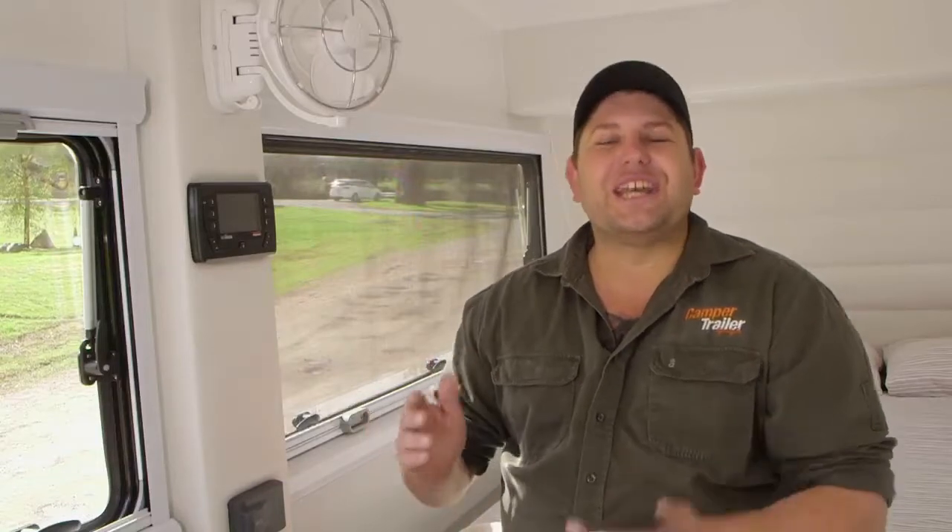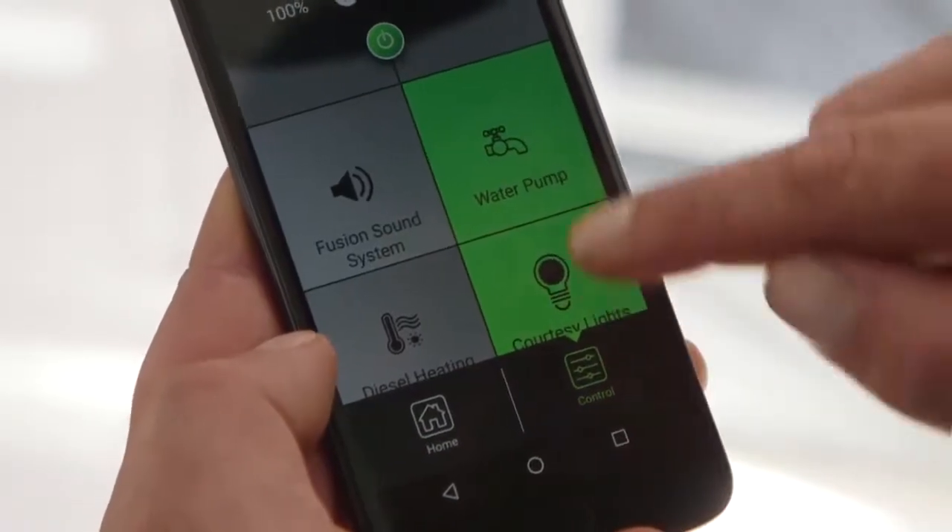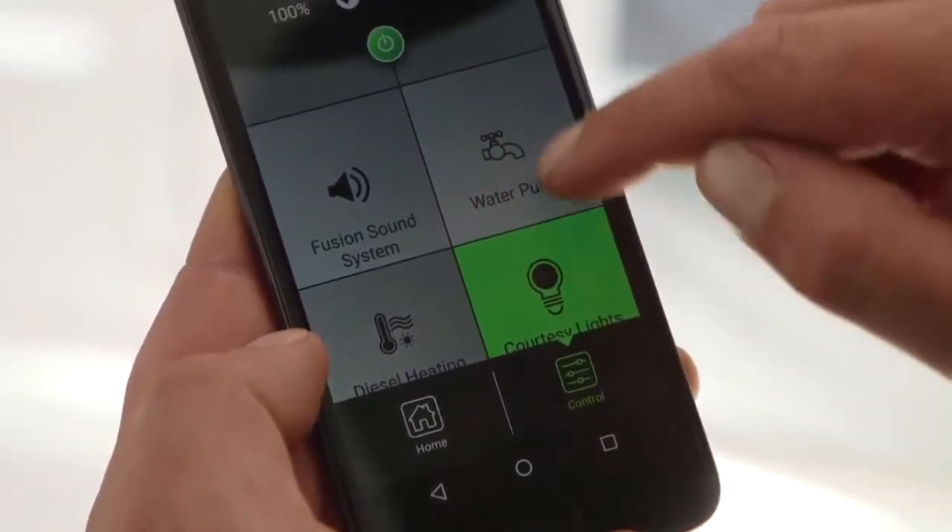What's really cool about Redvision is it allows you to download an application which controls all of the accessories inside your caravan or your camper trailer individually. So if you want to turn the lights on, no worries, just press the button. Want to turn the water pump on or off? No worries, just press the button. Just download the app, press a few buttons, and away you go, it's that easy.